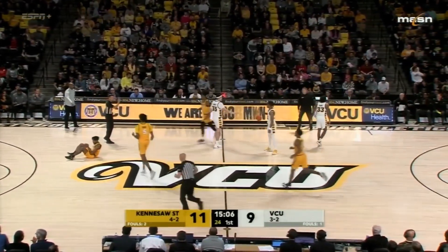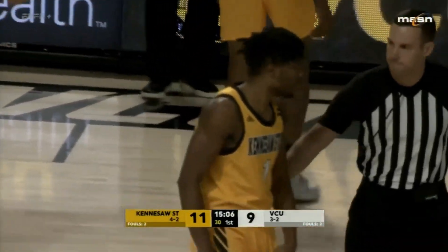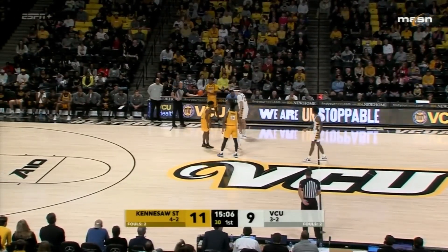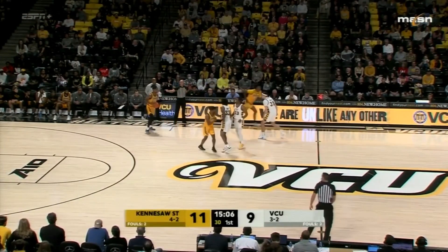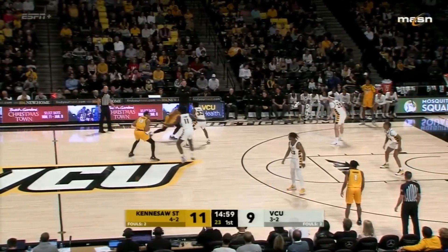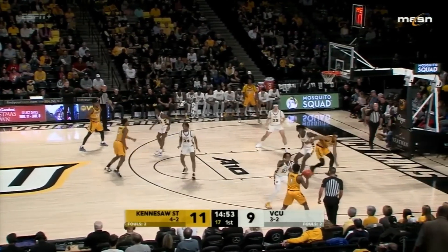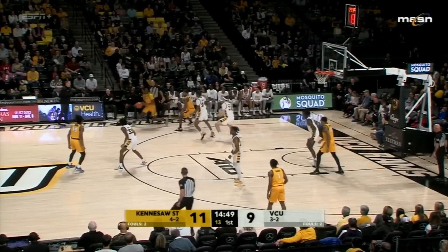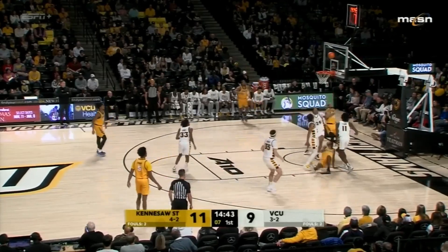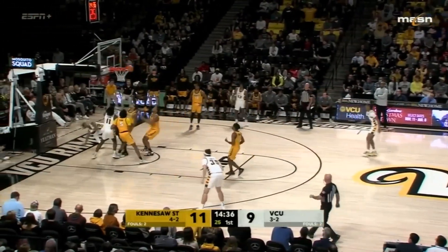Maybe a little too much pressure as Shriver picks up a foul in the backcourt. VCU made famous for the Havoc that got them a Final Four run — that was back in the CAA days. Now in the A-10, still a very competitive defense ranked in the top 35 seemingly every season. The official may have saved one for Kennesaw State — ball bounces off his leg. Burden makes a move on Nunn, puts up a wild shot, won't fall. Kern pulls in the rebound, Nunn goes straight to the basket and is fouled — he'll have two opportunities from the line.